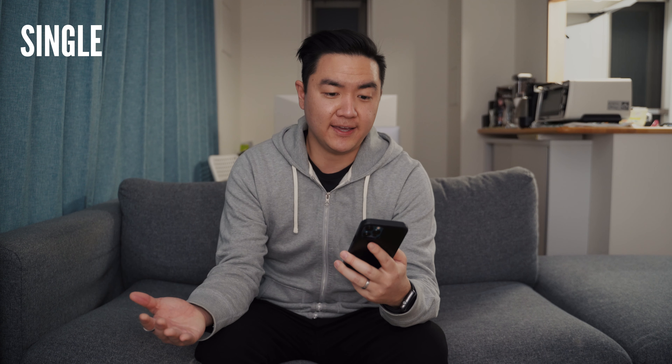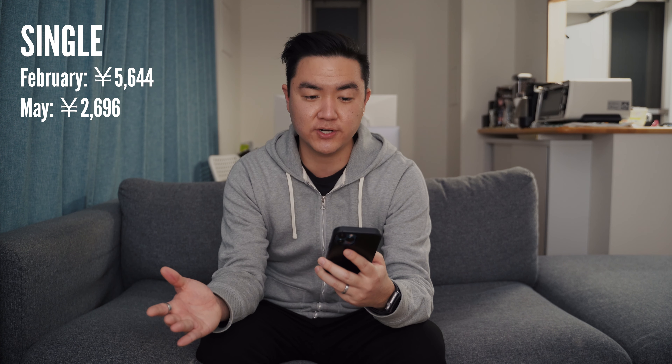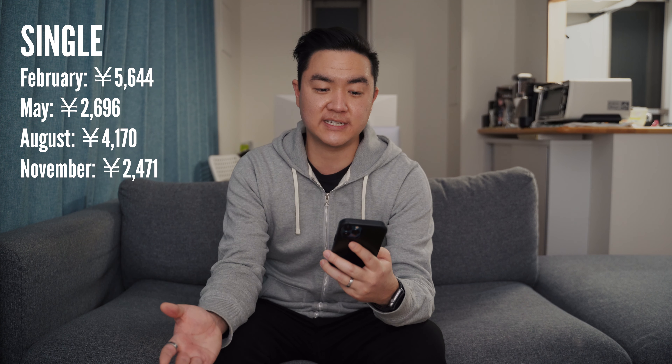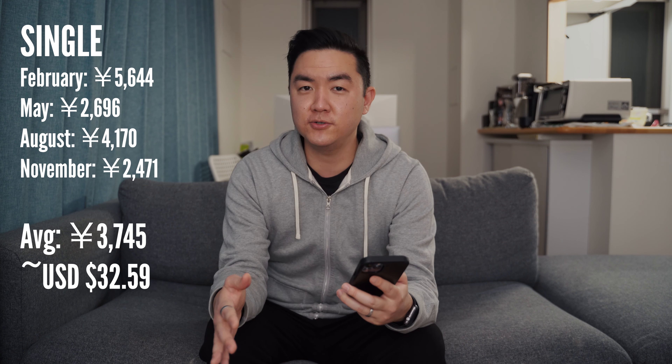As far as lifestyle goes, all our lights are either fluorescent ceiling lights or LEDs. We turn off lights when we're not in the room and we're not doing anything like mining crypto. My wife likes to cook, so we use the microwave/oven and toaster oven more, but nothing too extreme. When I lived alone, my electric bill was 5,644 yen in February, 2,696 yen in May, 4,170 yen in August, and 2,471 yen in November — an average of about 3,745 yen, or $32.59 US.